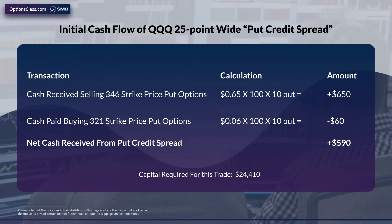This trade requires $24,410 in capital to execute. Now, if you don't have that much in your account, all you do is cut back the number of credit spreads you sell to fit your account size. For example, if you sold half of those put credit spreads, you'd bring in half of that amount of income and you'd require half that amount of capital, and so forth.